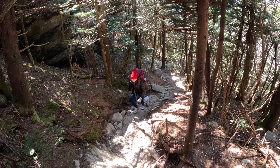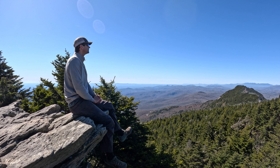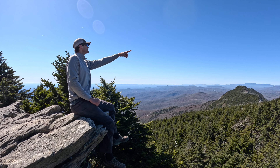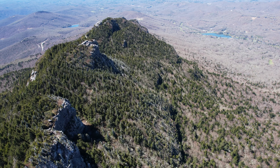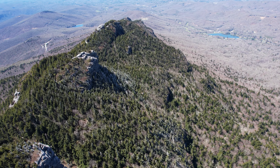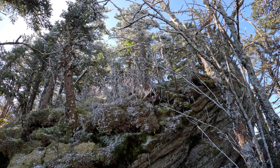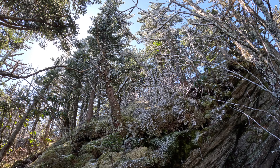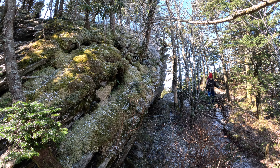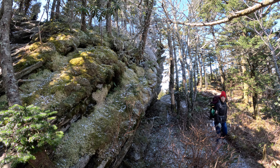Until reaching a prominent spot where we can see the Grandfather Massif with its multiple peaks rising from the foothills. The ridge rises and falls, with its shadowed areas still frozen from the previous night's low temps as rime ice separates from the branches in the sun.